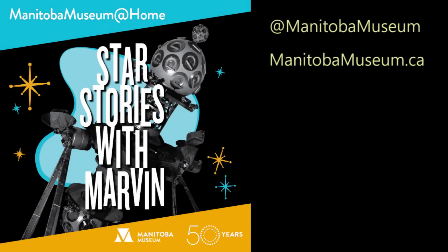Don't forget to subscribe for more Star Stories with Marvin, and visit the Manitoba Museum's website to see what else you can find in the sky. See you next time.